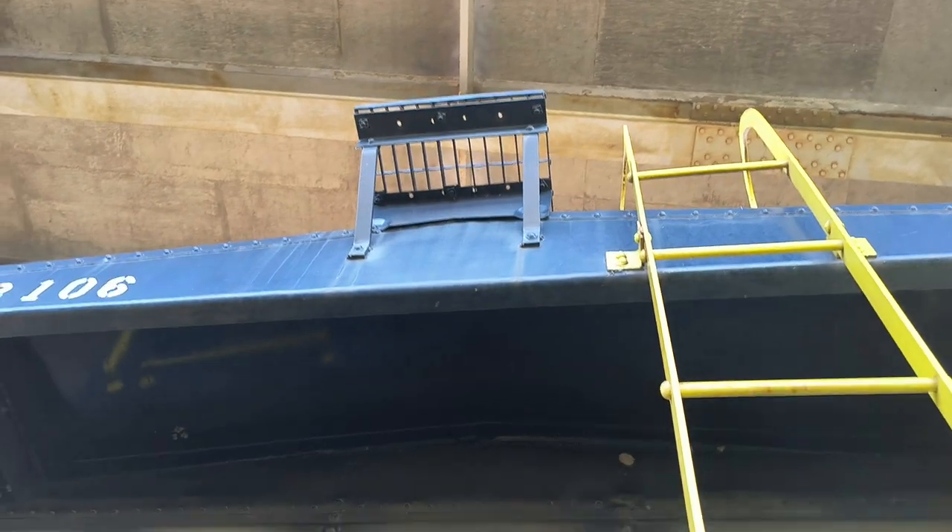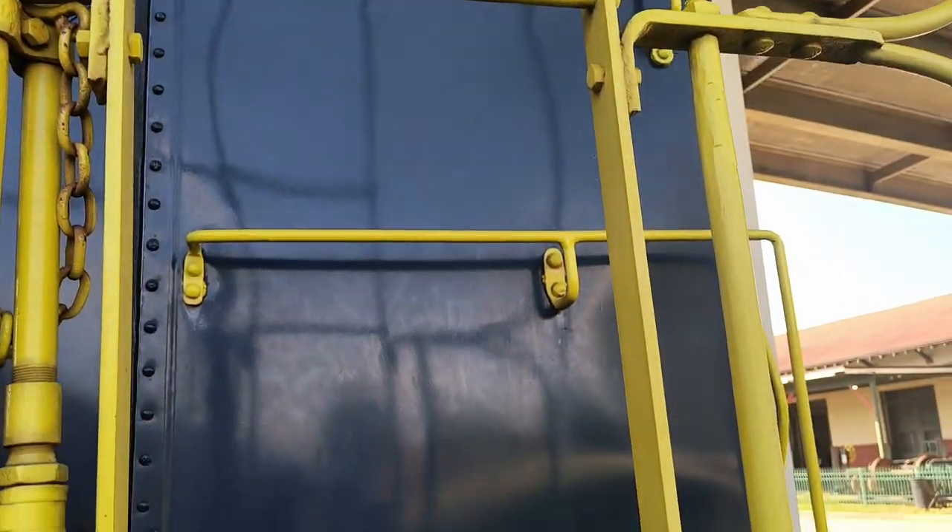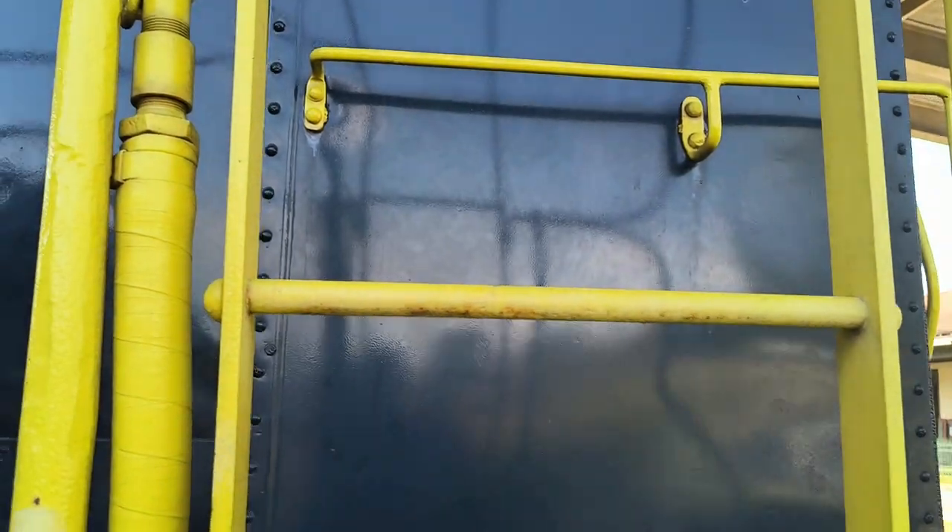Up higher you've got your roof walk on there, and rails.